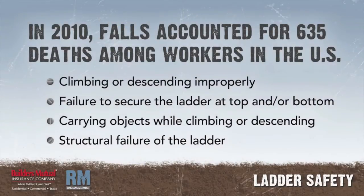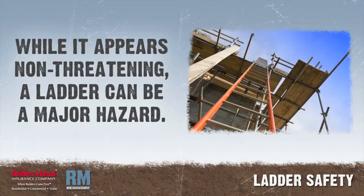In 2010, falls accounted for 635 deaths among workers in the U.S. Among ladder-related falls, the most common contributing factors are: climbing or descending improperly; failure to secure the ladder at the top and/or bottom; carrying objects while climbing or descending; and structural failure of the ladder. One of the most commonly used, often abused, and least noticed pieces of equipment on the job site presents a major hazard.